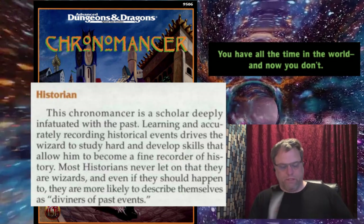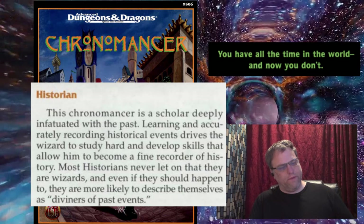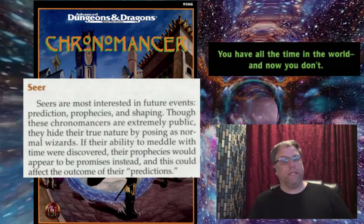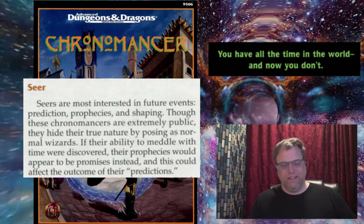All of these roles have stat requirements. The historian and the guide both require a Wisdom of 17. The seer, interestingly, requires a Charisma of 14, which is a bit of a diversion from the pattern.